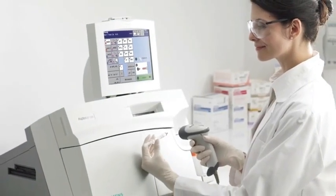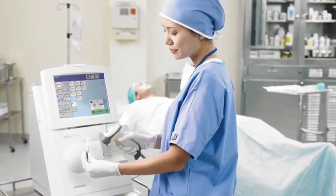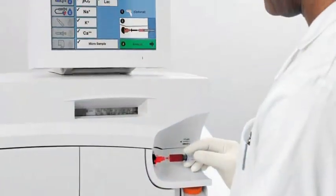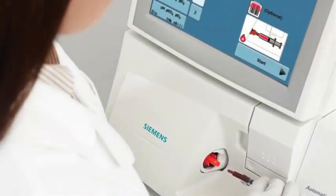Siemens' state-of-the-art cartridge technology on our blood gas systems simplifies operator maintenance and eliminates the need for individual reagent bottles, gas tanks, and pump tubing to maximize overall system availability for patient analysis.